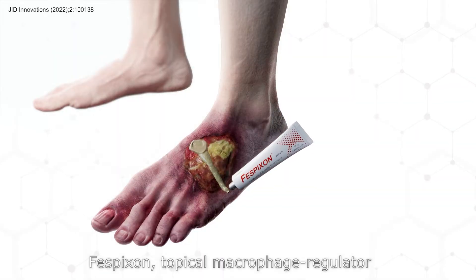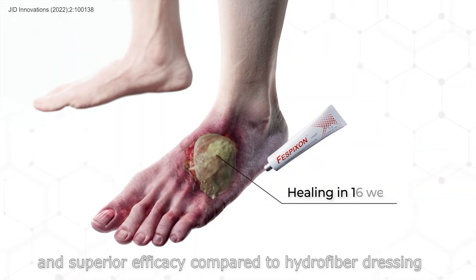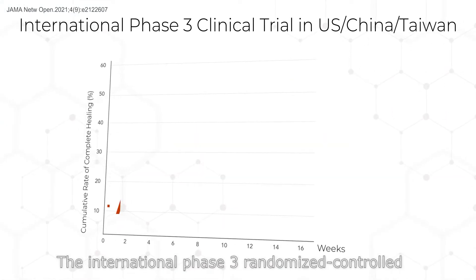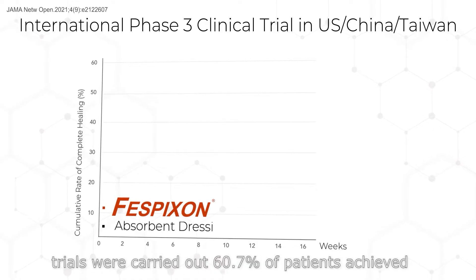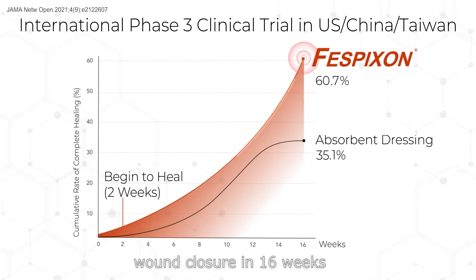Fisbixin, a topical macrophage regulator, has demonstrated its convenience of use and superior efficacy compared to hydrofiber dressing. In international Phase III randomized controlled trials, 60.7% of patients achieved wound closure in 16 weeks.